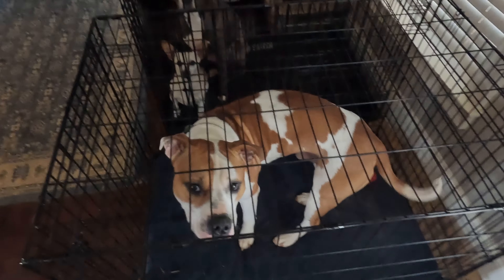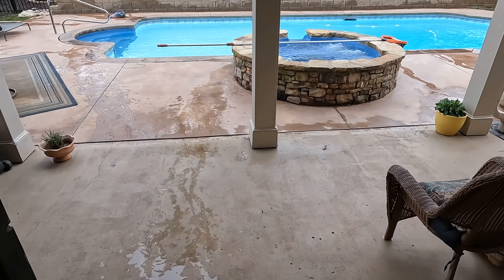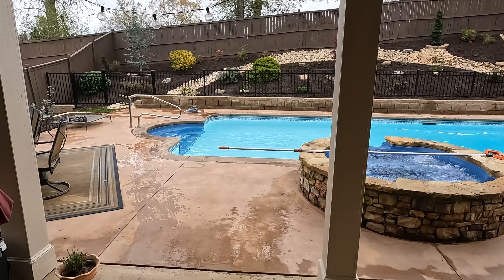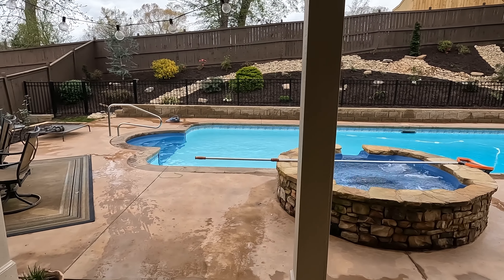What's up buddy? It's Max. We're going to go check out the backyard and what's been done this week, because it's been a lot and I like it a lot. Let's take a little tour.